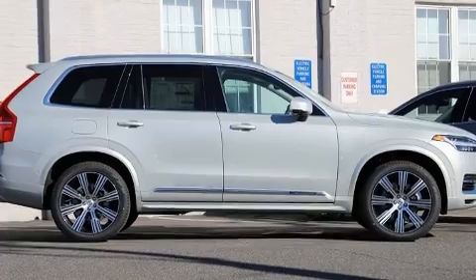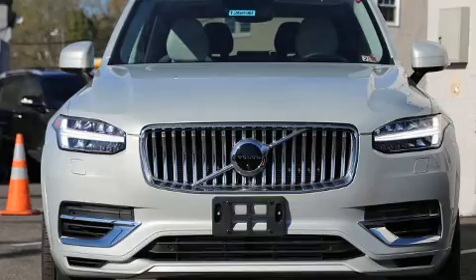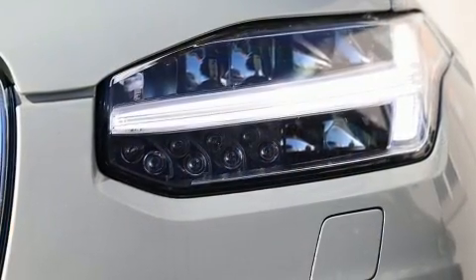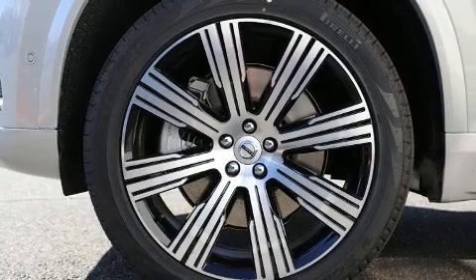Top features include power front seats, leather upholstery, an automatic dimming rearview mirror, an outside temperature display, automatic dimming door mirrors, and one-touch window functionality.